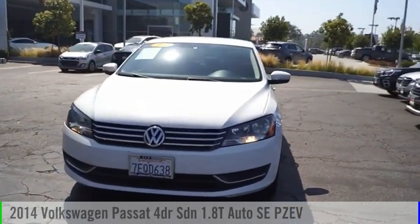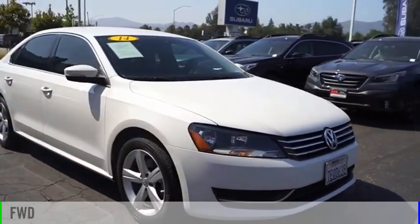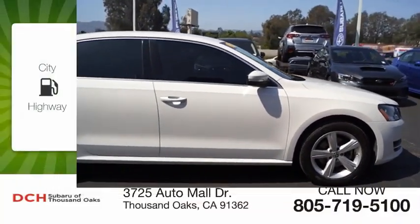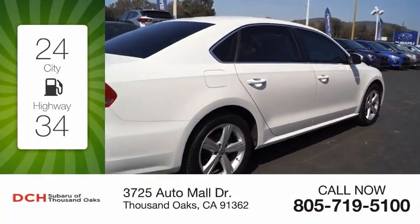We are pleased to show you the 2014 Passat. This vehicle is powered by a front-wheel drive, 4-cylinder, 1.8-liter engine. Great fuel efficiency saves you money by requiring fewer trips to the gas station.